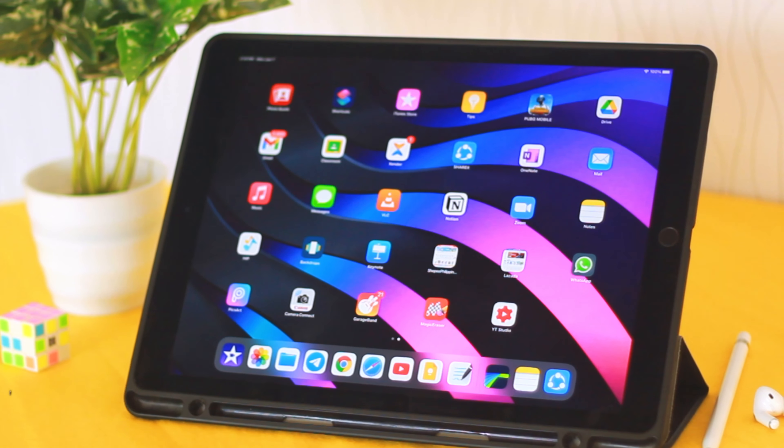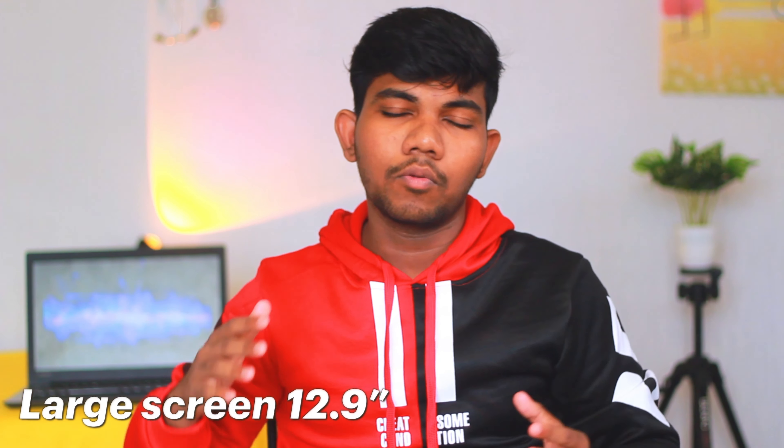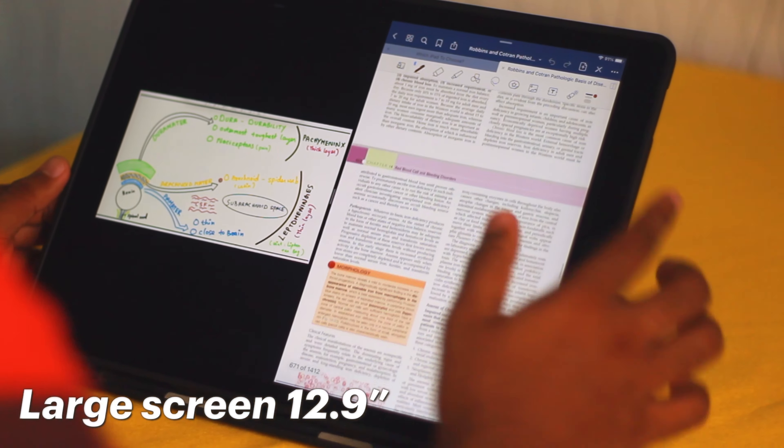The 11 inch iPad Air is less expensive than the iPad Pro. So if you want a good performance iPad without the Pro price, you can go with the iPad Air.